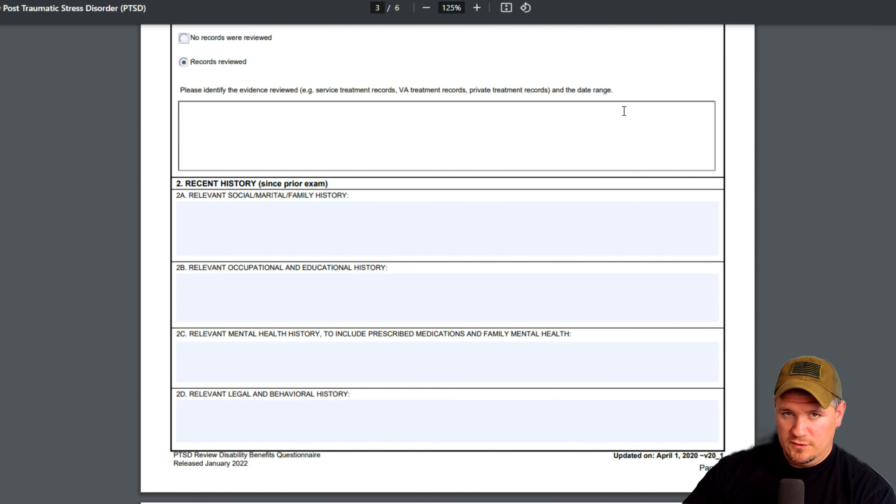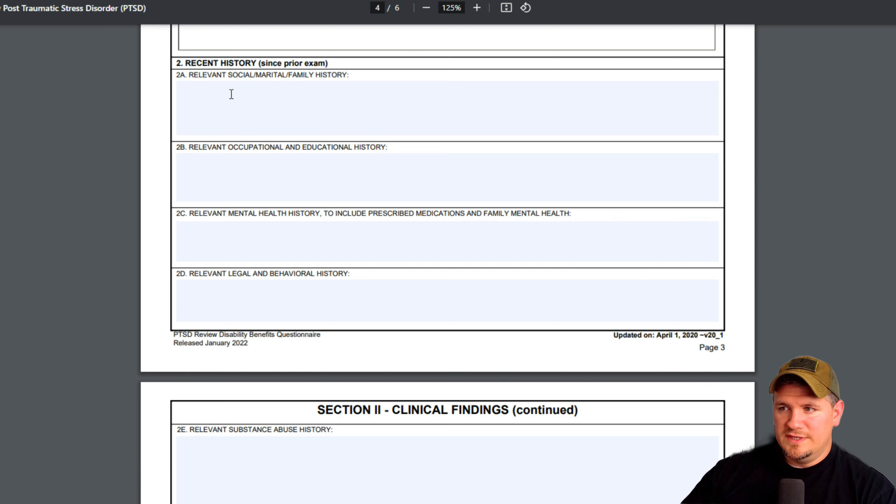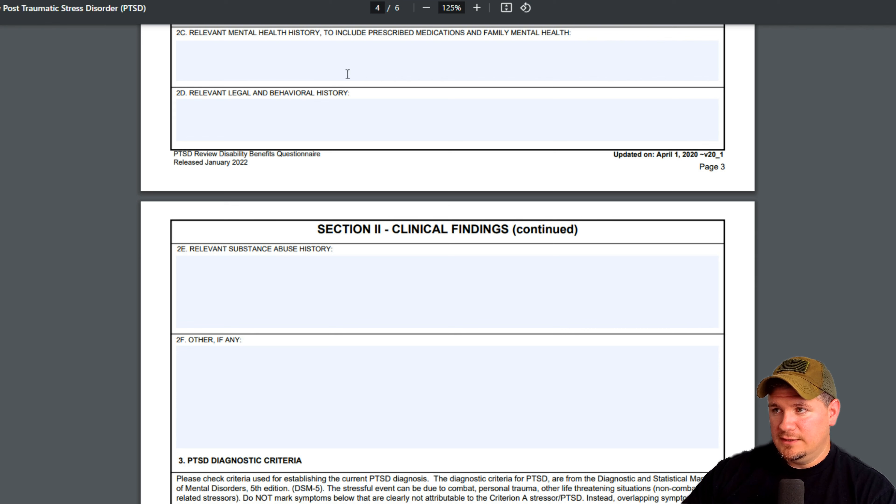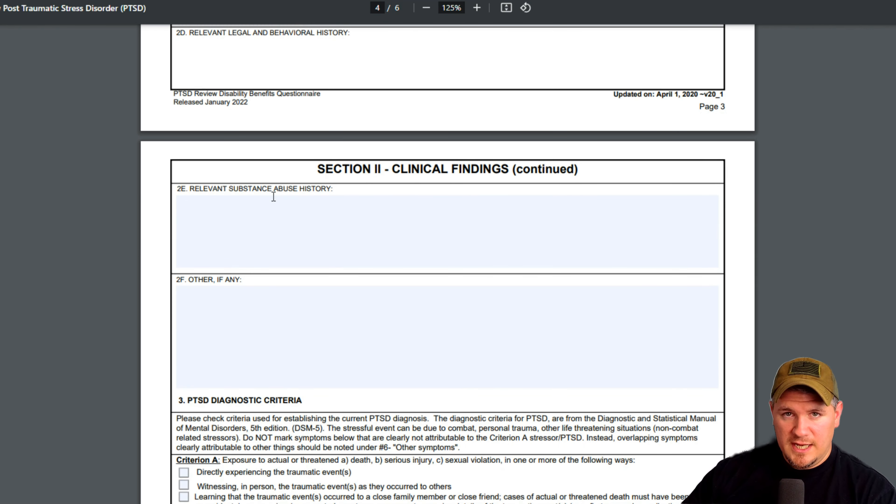They'll list VA treatment records and private treatment records. If you're going outside of the VA for healthcare, you would have had to submit that with your claim for them to actually look at it. If we're talking about a brand new claim and you've never filed a mental health claim before, they're going to want to know about your life. They want to rule out whether you had a difficult childhood and pin your mental health symptoms on that. So if you think you had a normal life, say you didn't start having problems until after service — obviously be truthful. They want your occupational and educational history: do you have a hard time holding down a job, do you butt heads with your boss, do you isolate? They really want the full picture, including medication and substance history.